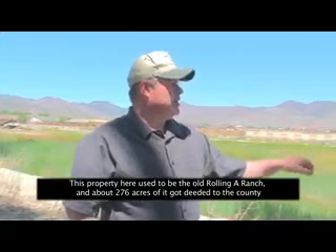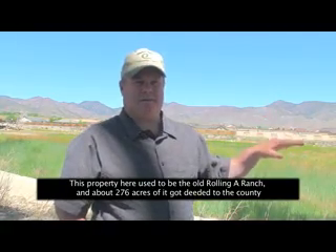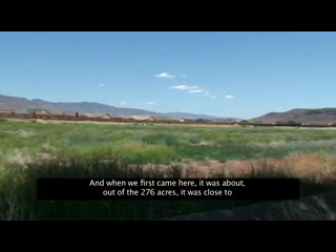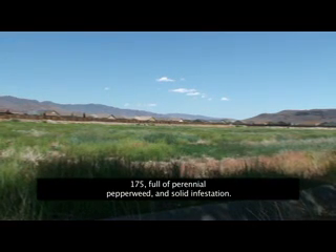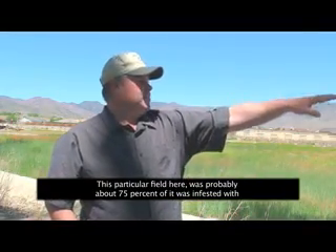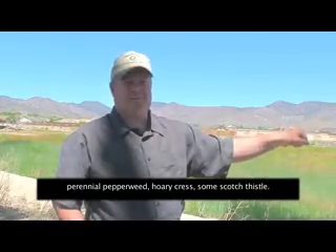This property here used to be the old Rolling A Ranch and about 276 acres of it got deeded to the county for open space and access to the river. When we first came here, close to 175 of those 276 acres were a solid infestation of perennial pepperweed. This particular field was probably about 75% infested with perennial pepperweed, hoary cress, and some Scotch thistle.